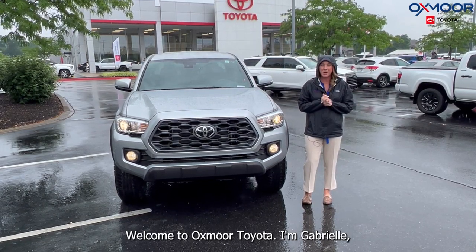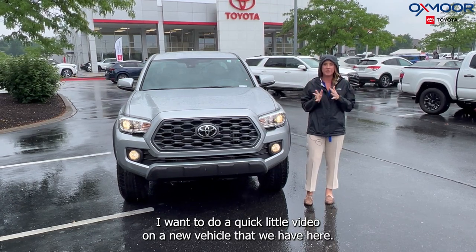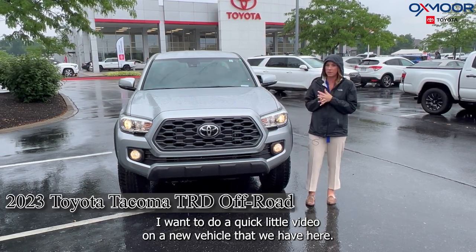Hello everyone, welcome to Oxmoor Toyota. I'm Gabrielle. Wanted to do a quick little video on a new vehicle that we have here.